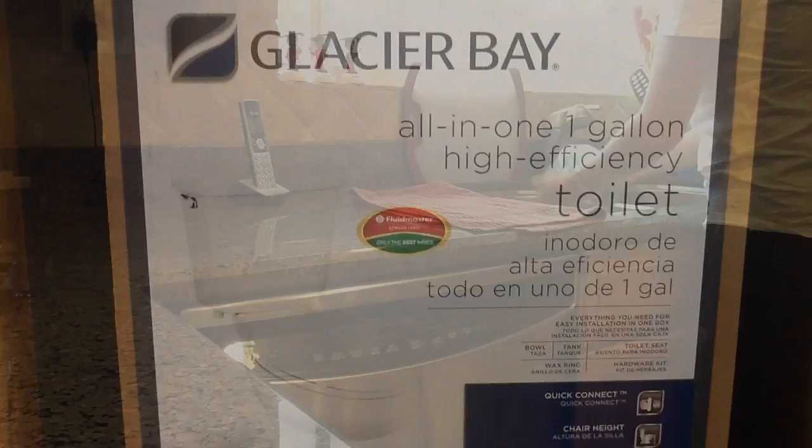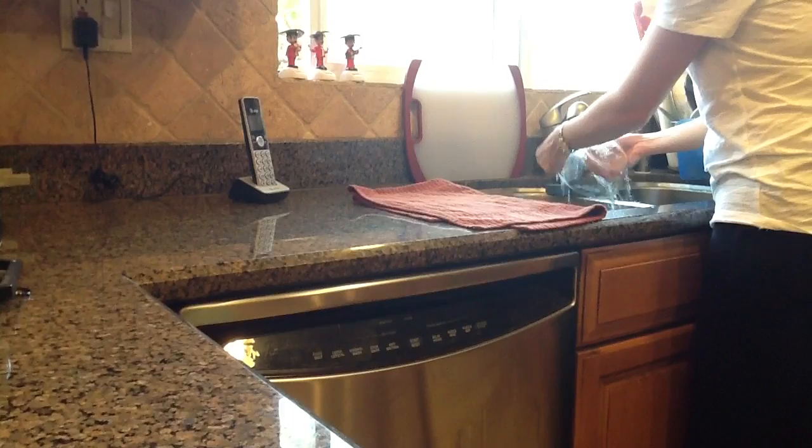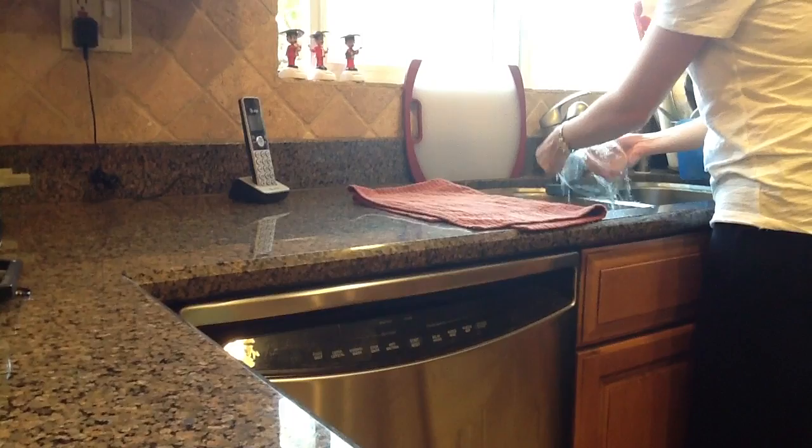One thing you should never ever do is leave water running unnecessarily. Watch this woman as she stops to answer the phone in the middle of doing dishes — she decides to walk away and leave the water running. That's definitely something you should never do.